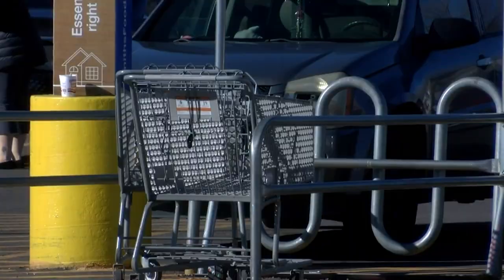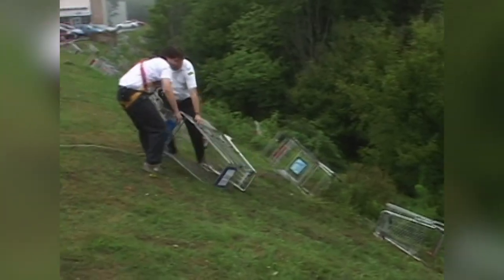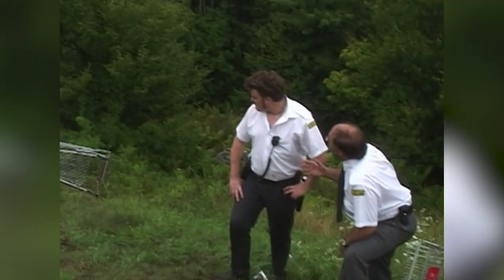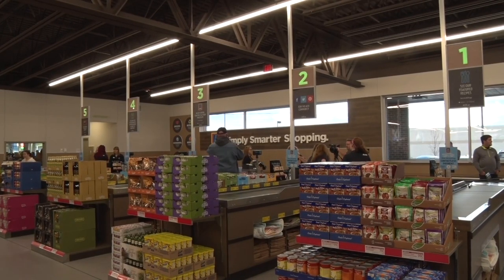Apparently, people are willing to pay a quarter for a cart they can keep, even if it's completely against the law. Still, not everyone loves the rent-a-cart system, especially since it can be confusing to new shoppers.